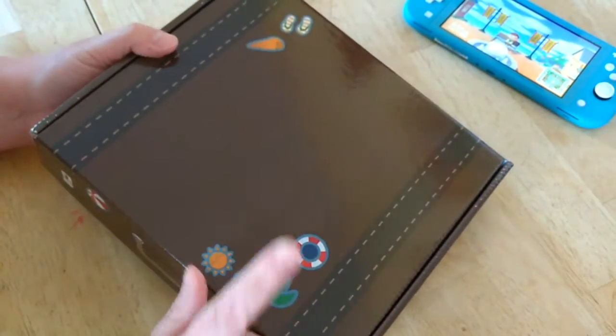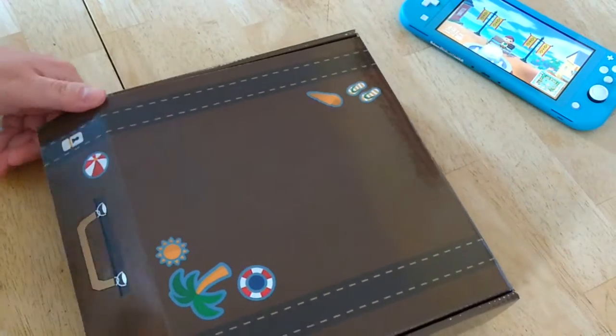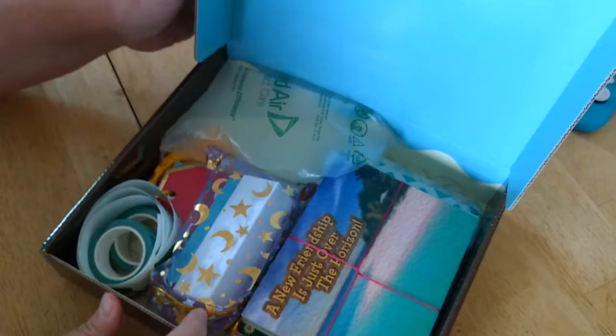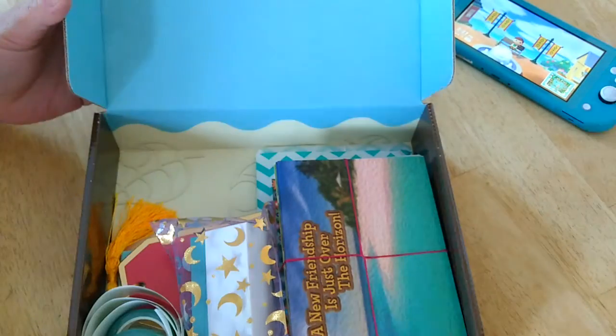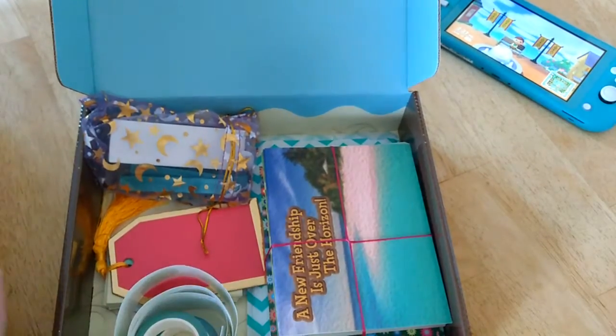This looks just like a little suitcase — I got Rover's suitcase, I love it! If you're like me, you've been playing the Animal Crossing game since the very start, and I just love everything about the game and the franchise. It's so much fun, so let's see what goodies we've got here.